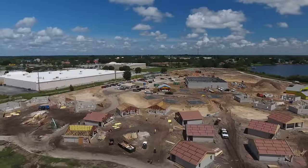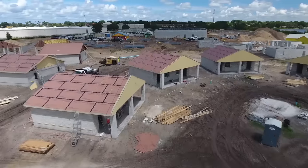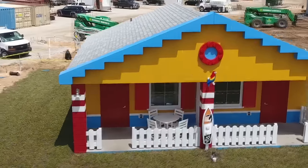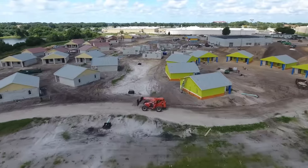Construction is moving right along on the second accommodations here at Legoland Florida Resort, a vacation oasis opening in mid-2017. Legoland Beach Retreat will feature 83 themed bungalows with 166 separate accommodations. There's even a cozy area designed just for kids!